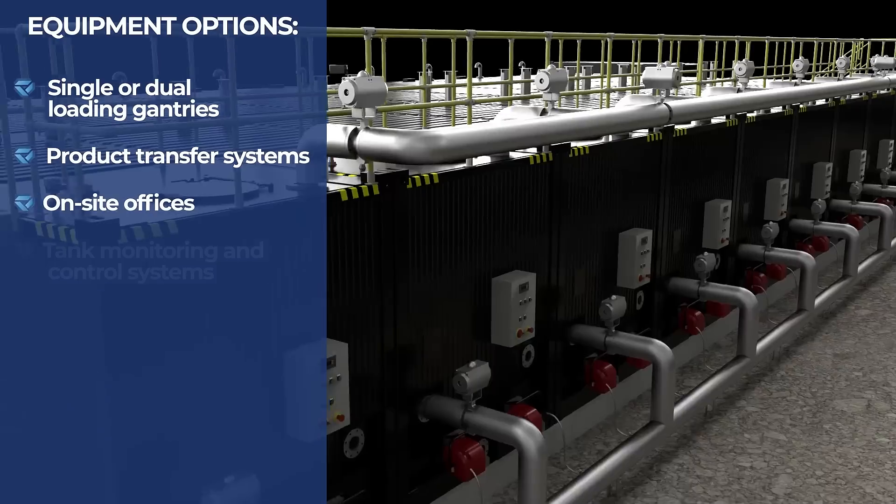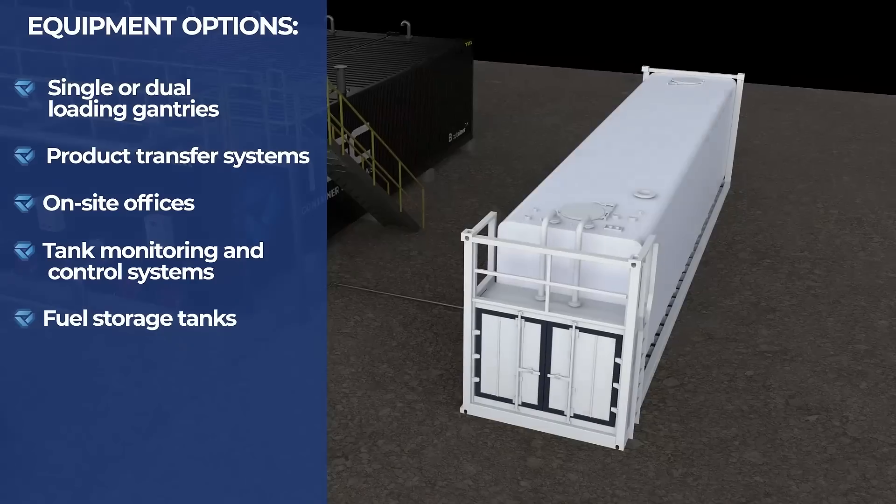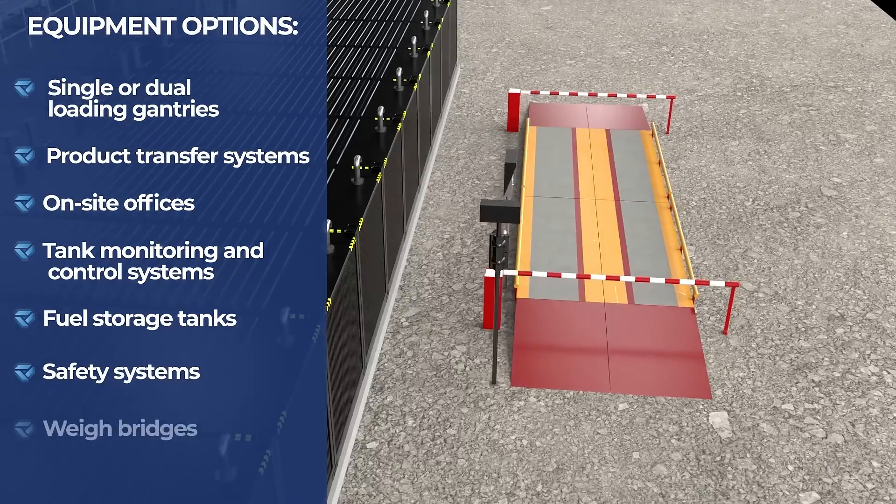Additional equipment options include on-site offices, tank monitoring and control systems, fuel storage tanks, safety systems, weigh bridges and more.